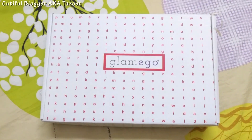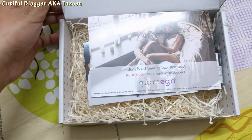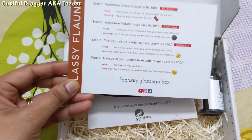This is how the Glam Ego box looks like, and when you open it you have all the products and everything. There's the Glam Ego card, and this is the introduction card — at the back it has all the details of the products that I have got.